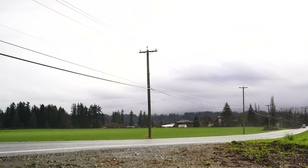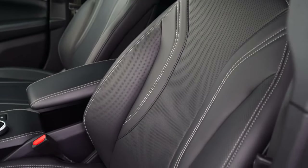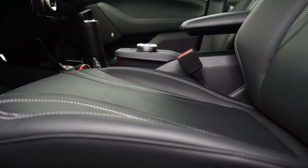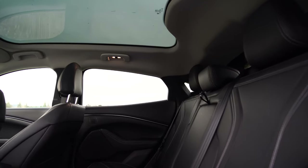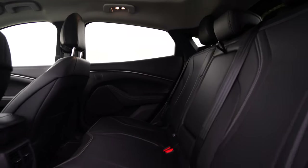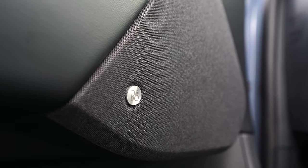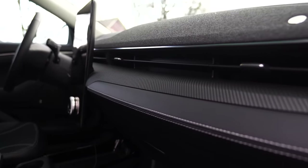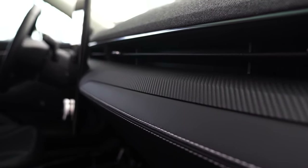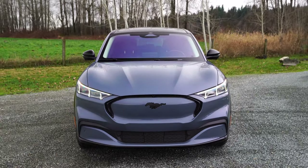So what does the premium pack get you in this mid model? It gets you a heated steering wheel, heated seats, a power passenger seat, and this panoramic roof. You jump up in wheel size from 18-inch to 19-inch. You also get the Bang & Wolfson sound system, as well as perforated non-leather seats — there is no leather in the Mach-E — and wireless charging. You're able to spec the extended range on the base model as well.